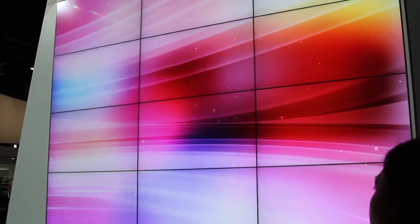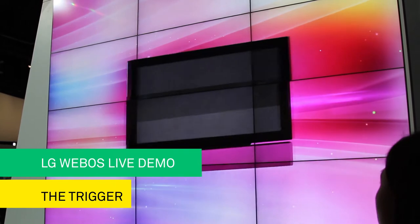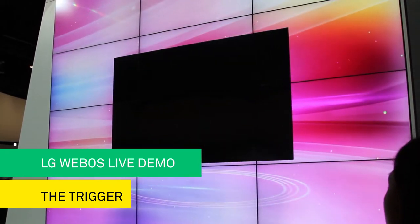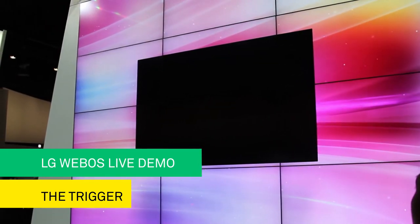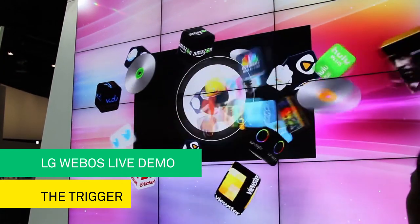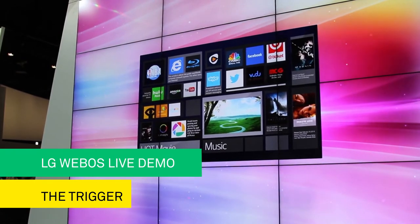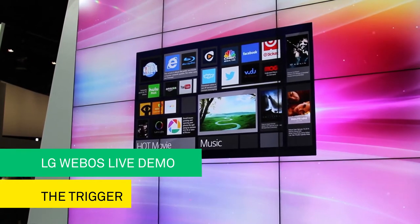Ladies and gentlemen, this is a television. When TV was first introduced, people simply went crazy. The whole new world of entertainment became available at the simple push of a button. TV has continuously developed and now we have reached the smart TV era.